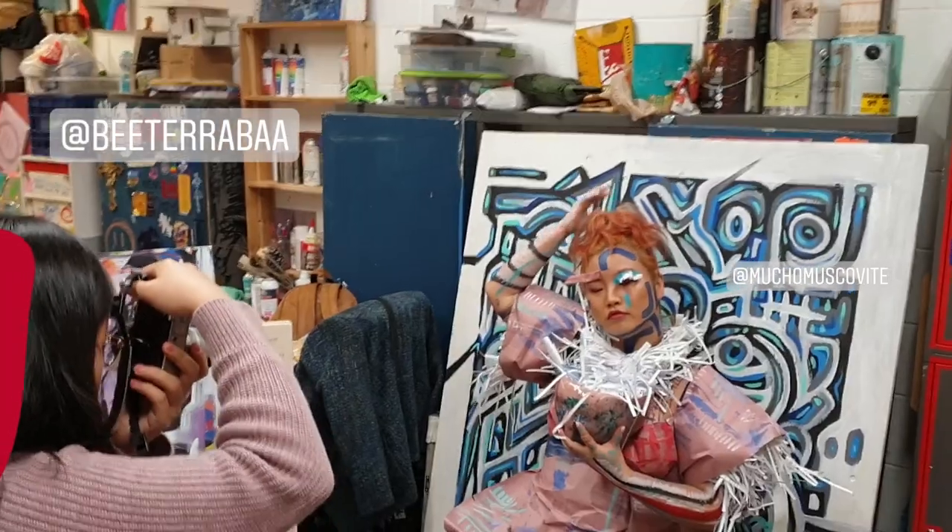Hi guys! Welcome to my second YouTube video. So in today's video I'm going to recap my collaboration that I did two weeks ago with my friends Bianca, Eugene and Shiny.